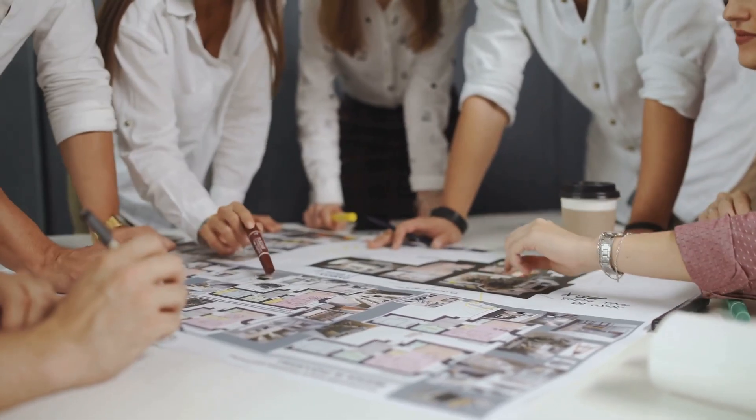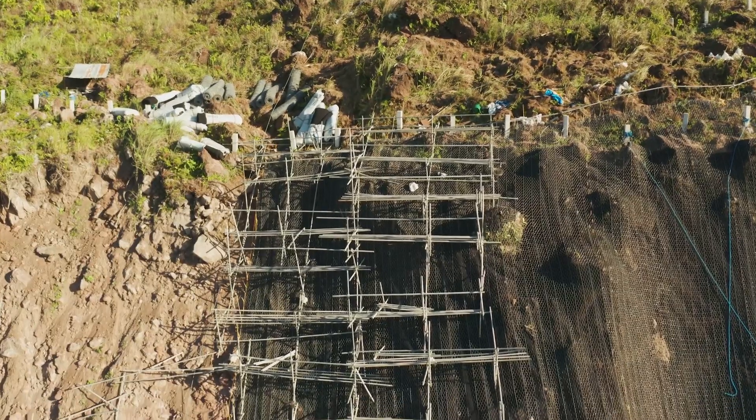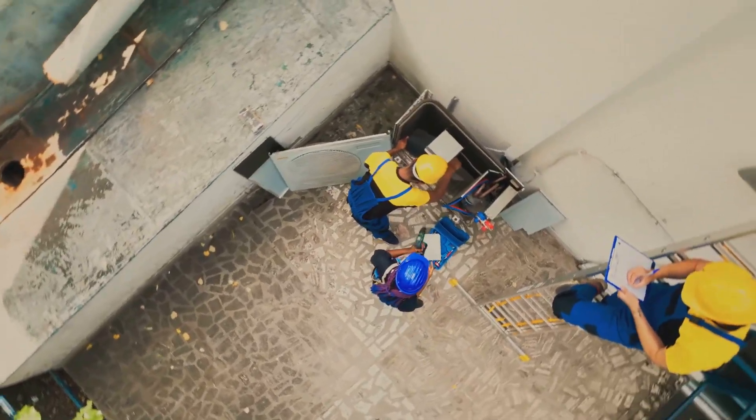Other ideas were considered and then rejected. Pumping groundwater from beneath the tower was deemed far too risky. Electroosmosis — using electric currents to stabilize the soil — proved ineffective and unreliable. Engineers needed a new approach to solve the problem.